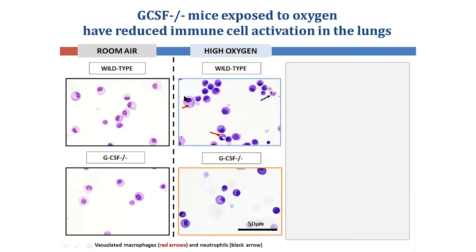Whereas the macrophages in the wild-type oxygen group are large and contain vacuoles, consistent with a state of activation. In this group, there is also the presence of unwanted neutrophils and monocytes infiltrating into the lung.